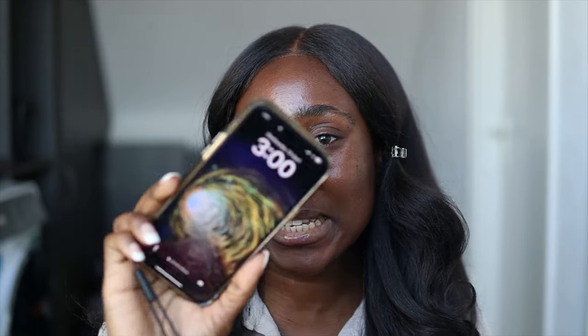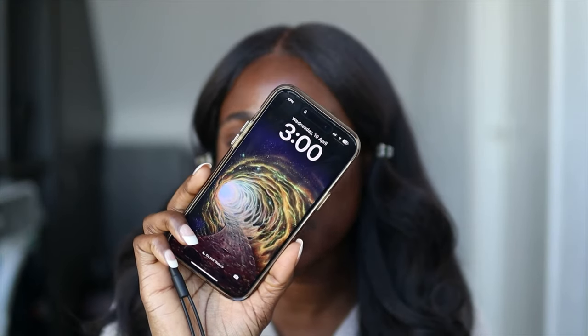Hi guys, I'm back again — the time right now is 3 PM. Here's what my face looks like; I'll come forward so you get a closer view. On this side I have Garnier and on this side I have Eucerin.